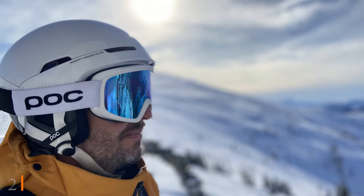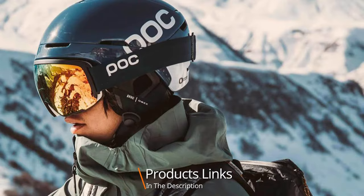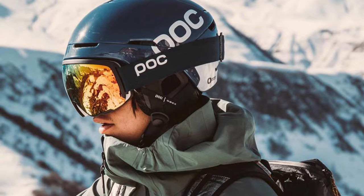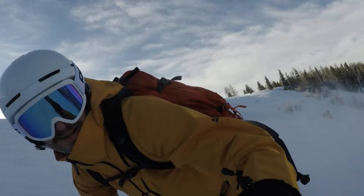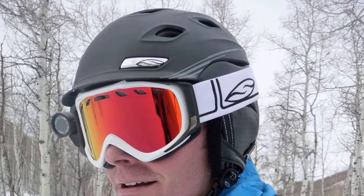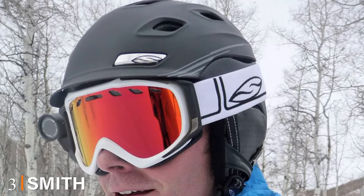Moving on to number two with the Pacobex Spin. The Pacobex Spin is a premium model with great performance and a pretty lightweight hybrid construction. The high-resistance ABS front provides solidity to the design. It's compatible with pocket ear pads equipped with a mic and speakers so you can stay connected at all times. The ear pads are sold separately. Overall, it's a high-quality option at a slightly more affordable price.